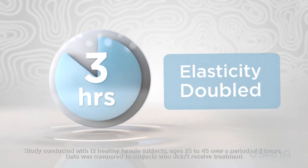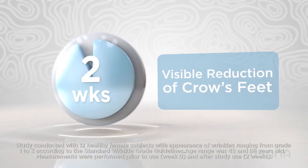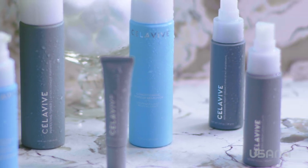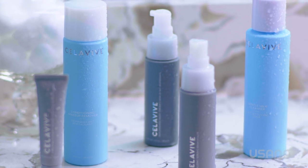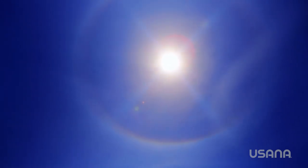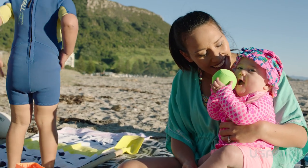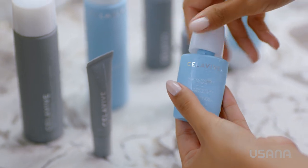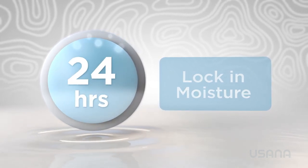Other studies show skin elasticity doubling in three hours to improve the look of smooth, firm skin, and a significant visible reduction of the appearance of crow's feet was seen after two weeks. Each product in the Celavive line is designed to address your individual skin concerns and to combat the most frustrating visible signs of aging. We all need a daily dose of sun exposure to help fortify our bodies with vitamin D, but protecting our skin from harmful overexposure to the sun's UV rays is extremely important. Over time, the sun's ultraviolet light damages the elastin in the skin, accelerating the effects of visible skin aging. This is where Celavive's Protective Day Lotion and Protective Day Cream come into play. Both lock in moisture for up to 24 hours and both contain broad-spectrum SPF 30, protecting our skin from both UVA and UVB rays.